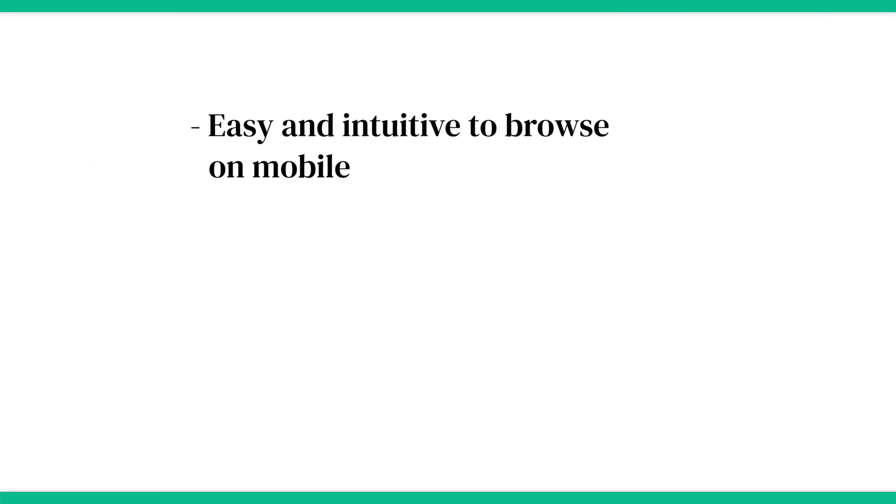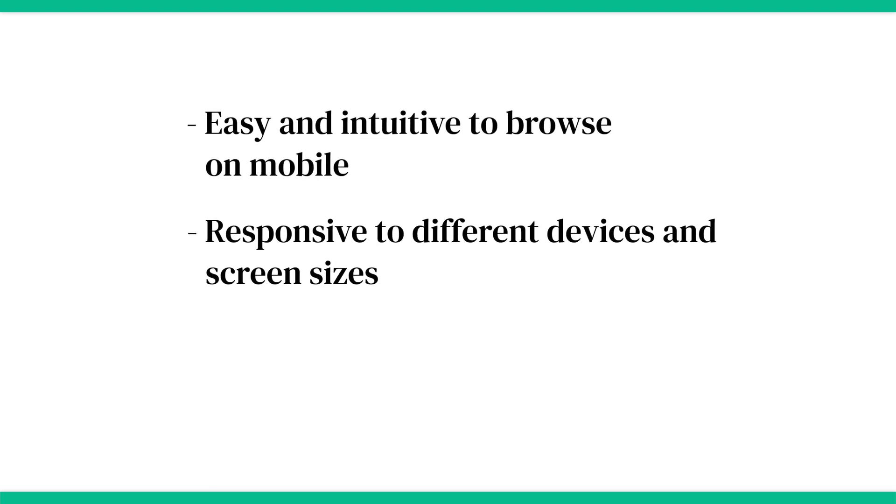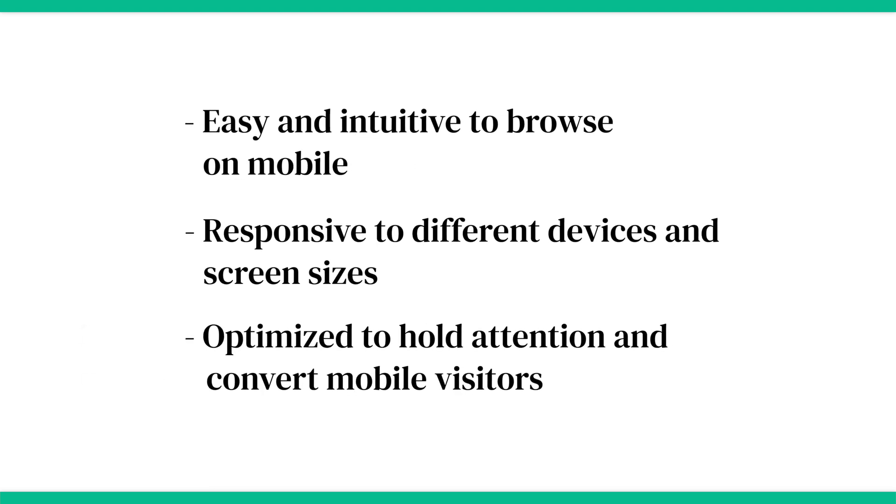A mobile-friendly website is easy and intuitive to browse on mobile, responsive to different devices and screen sizes, and optimized to hold attention and convert mobile visitors. It should also feel like it's made for mobile users, as opposed to being a desktop site converted to mobile. That's why it might be a good idea to design your site for mobile first, or at least design your mobile UI separately from desktop.